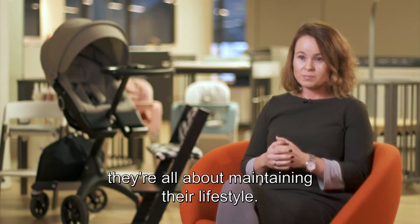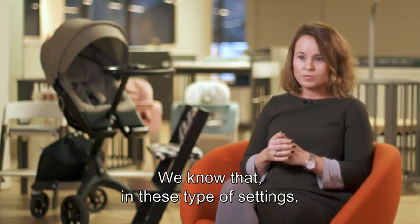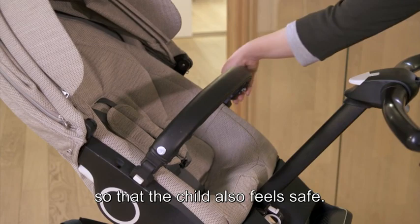We know that millennial parents are all about maintaining their lifestyle, even when they have a child. They want to go out and be active. If they live in a city with a small flat, they want to be able to go out, go to restaurants, maybe use public transport. In these types of settings, it's so important to have that closeness between parent and child, so that the child also feels safe.